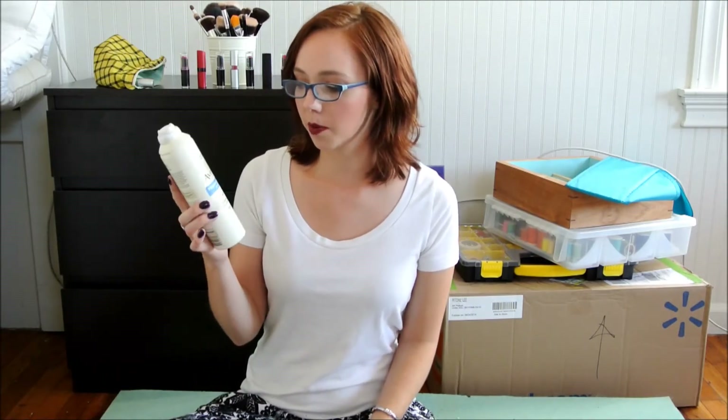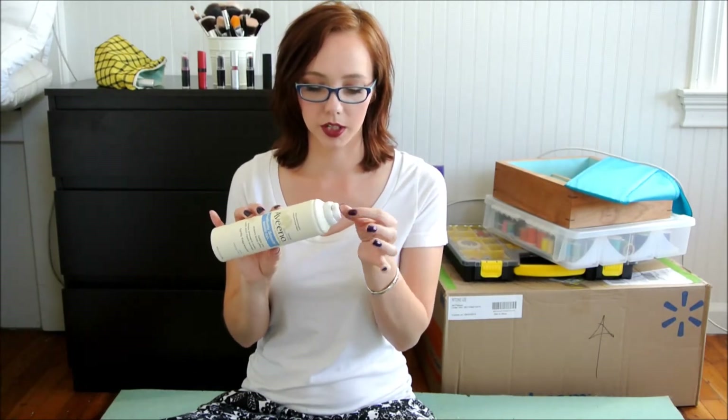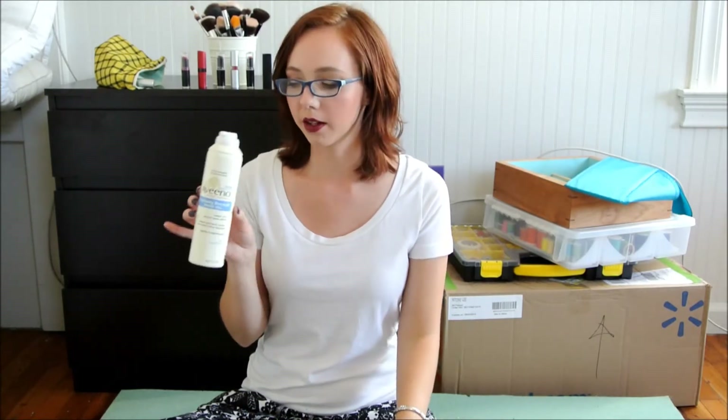I also used up my Dove body wash — I can't remember the flavor, peach and something maybe. Then I used up a bottle of the Aveeno Positively Smooth Shave Gel. I love this stuff, though every third bottle the top breaks off — but you just stick it back on and it works just fine. I love it — it doesn't burn my skin.